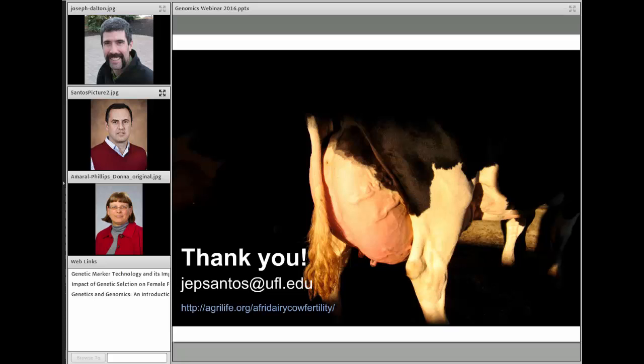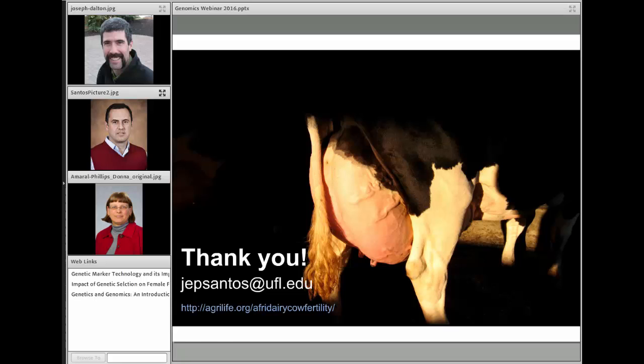I want to thank both Jose and Joe for presenting where their grants are and where they plan to go, and how that material will be applicable to our dairy industry. I also want to thank both grants for their support of Dairy XNet. Please complete our survey with suggestions for future webinar topics, visit our archives, and view this and other webinars in our series. Thank you very much.